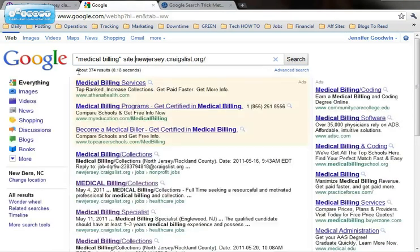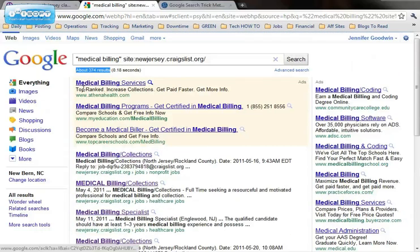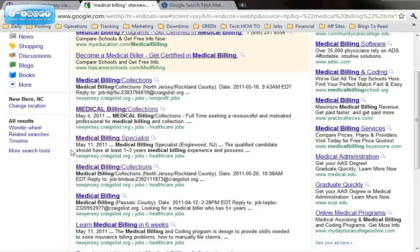And you'll see there's about 374 results. If you scroll down underneath the sponsored ads, you'll start to see all the jobs that have "medical billing" in their description or their title that are on the New Jersey Craigslist. And anything that has a date you can click on and it will be an individual job posting.